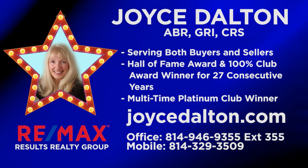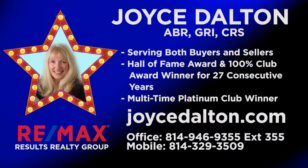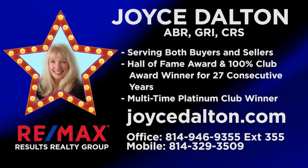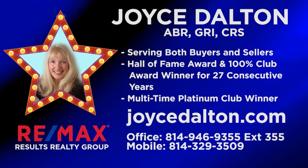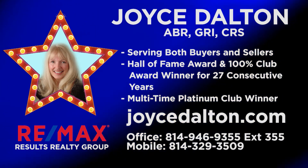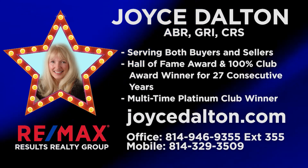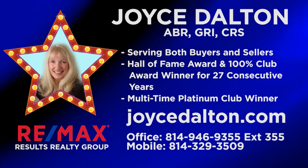Whether you're looking to buy or sell property throughout the Altoona region, Joyce Dalton is ready to go to work for you. She's a multi-award winning agent with decades of experience in the market. Dedicated and hard working, Joyce is ready to help you achieve your goal of home ownership or home sale — she does this by using her expertise as well as many types of print and digital media. When you're ready to buy or sell, contact Joyce Dalton at RE-MAX Results Realty Group or online at JoyceDalton.com.